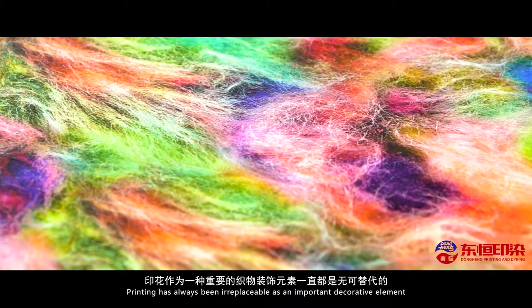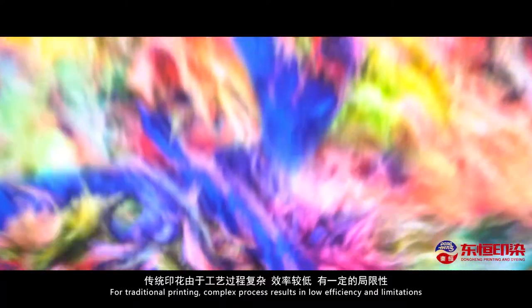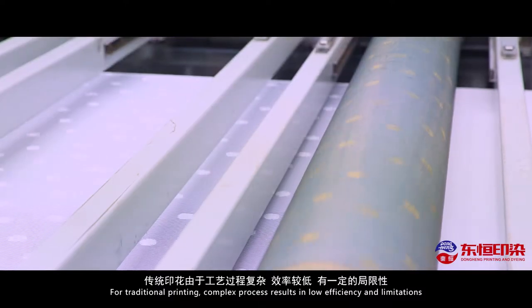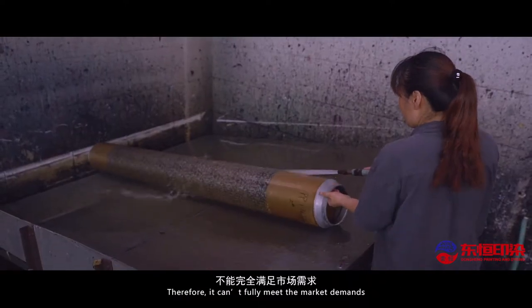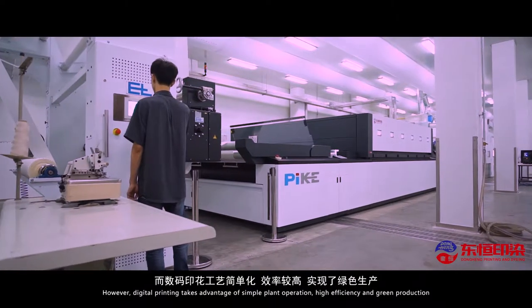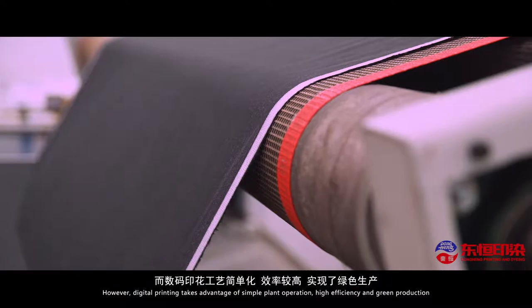Printing has always been irreplaceable as an important decorative element. For traditional printing, complex processes result in low efficiency and limitations, and it can't fully meet market demands. However, digital printing takes advantage of simple plant operation, high efficiency, and green production.